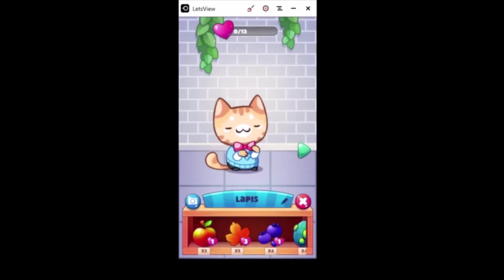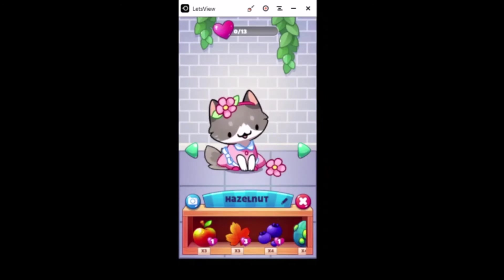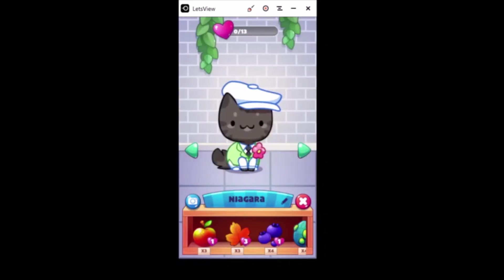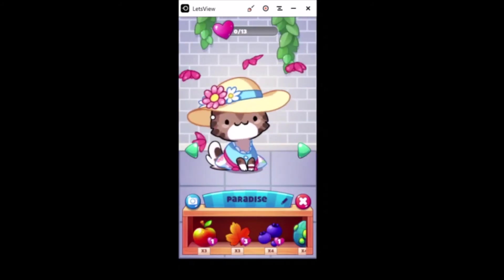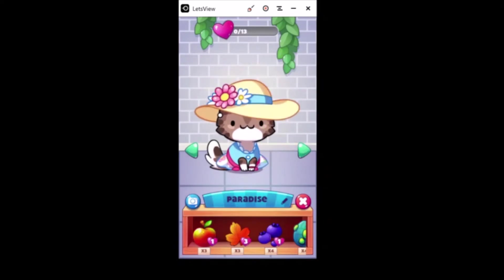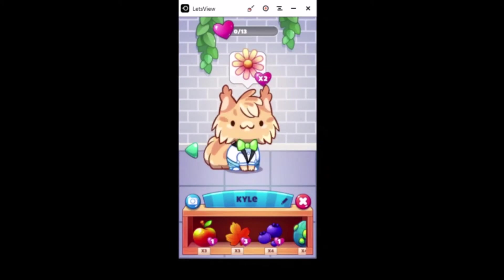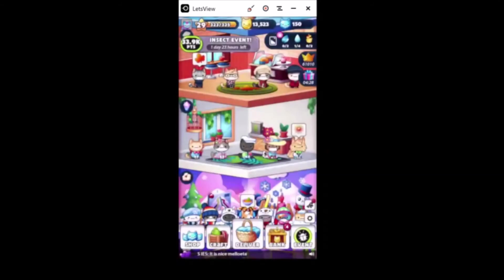Lapis. Hazelnuts - I used to know somebody named Hazel, you don't see or hear that name very much anymore. Niagara. Paradise - oh I really like that one, I love the little butterflies! Kyle - I used to work with a guy named Kyle, kind of reminds me of him. Shaggyar. All right, let's see.